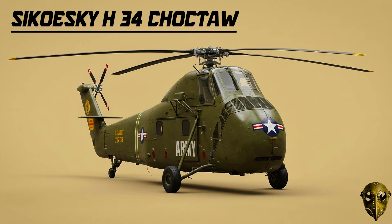Sikorsky H-34 Choctaw: This was the bridge between the old piston engines and the future of turbines. It was a workhorse for the Marines, serving as the primary vehicle for amphibious assaults.